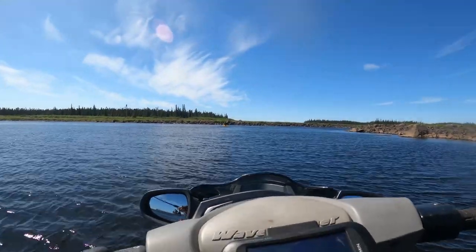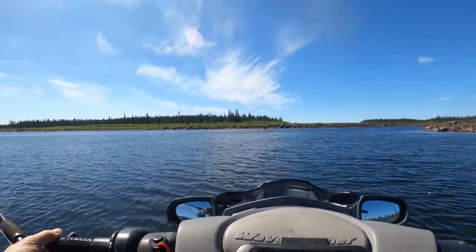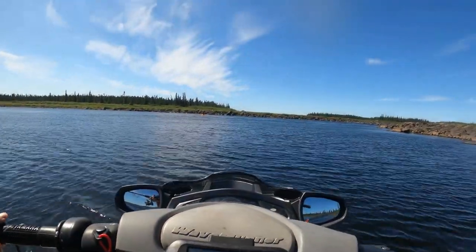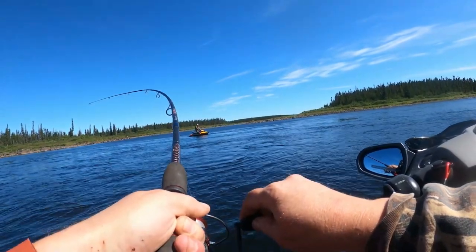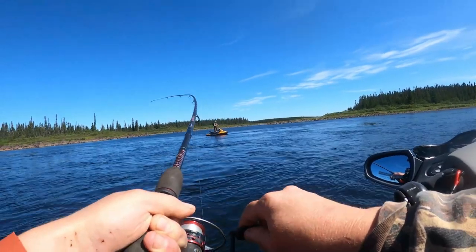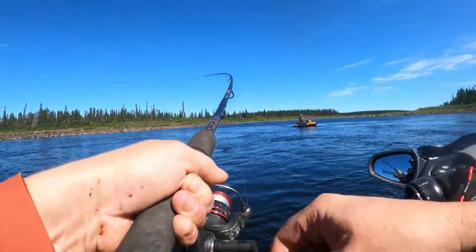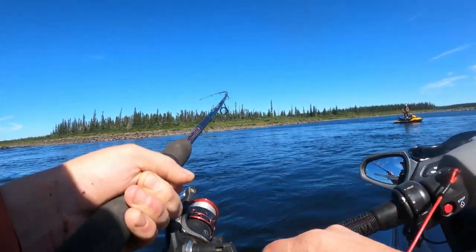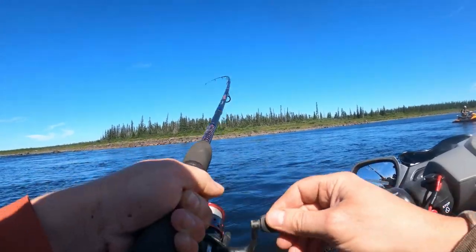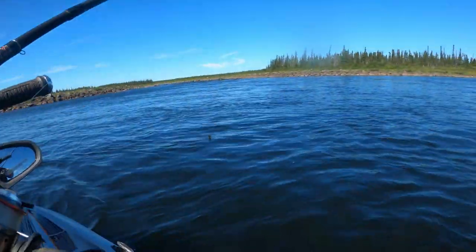Caught a couple of small ones, threw them back. I'm going to have a little troll now in front of these rapids here — Andrew's already over there and I've just got my rod out. You never know, he may hook one while you're trolling the line. I've got one brother but I don't know if it's a lake trout or a walleye. I'm guessing it's a lake trout or a pike — it doesn't feel like a brook trout. We'll have a look. He's a pike. Oh pike — so I'll let him go.